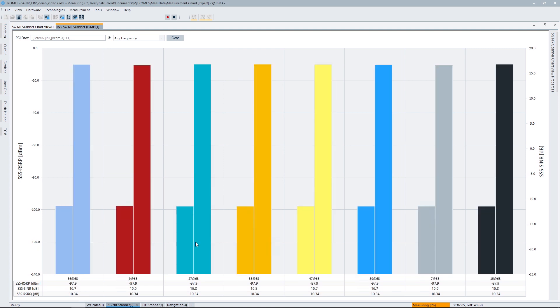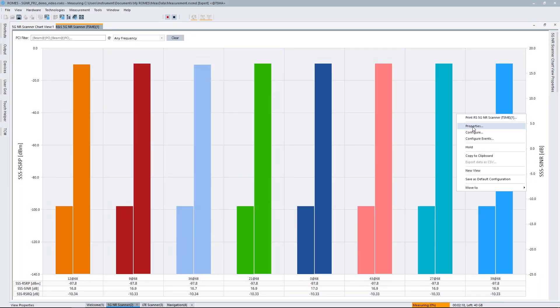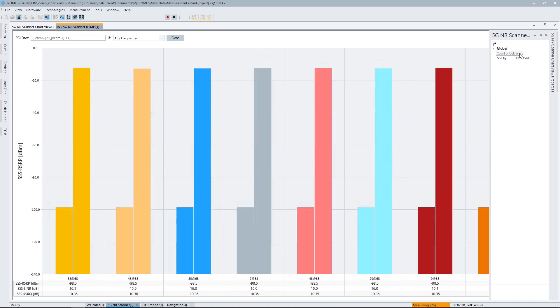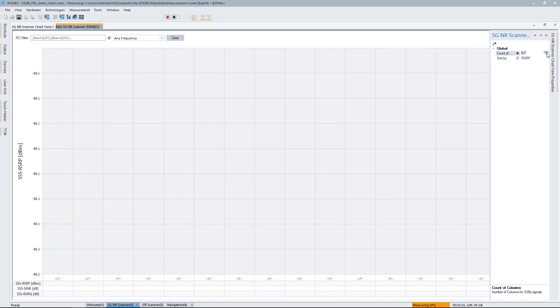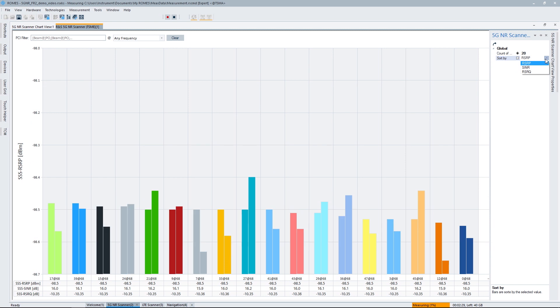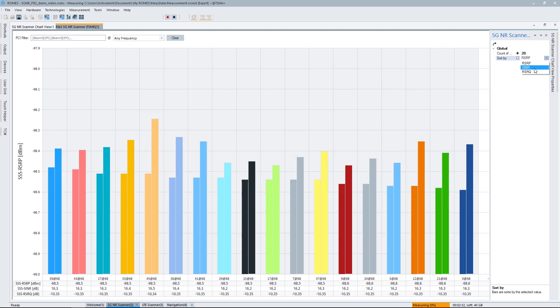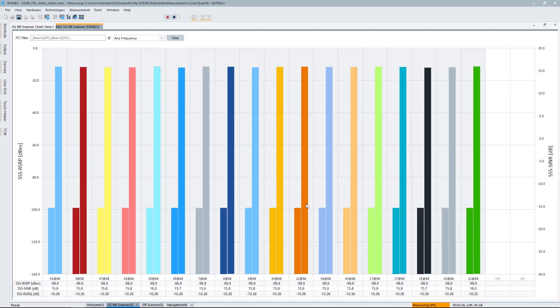If you count, that's 8 shown — but I told you there are 20. Are we only detecting 8? No, that's not the case. You can easily configure that in the software: right-click, use properties, and you see the number of beam indices to show. We can easily increase that to 20, and then determine if we want to sort the hierarchy by RSRP, SINR, or RSRQ. As soon as I've done that, the bar chart updates accordingly.